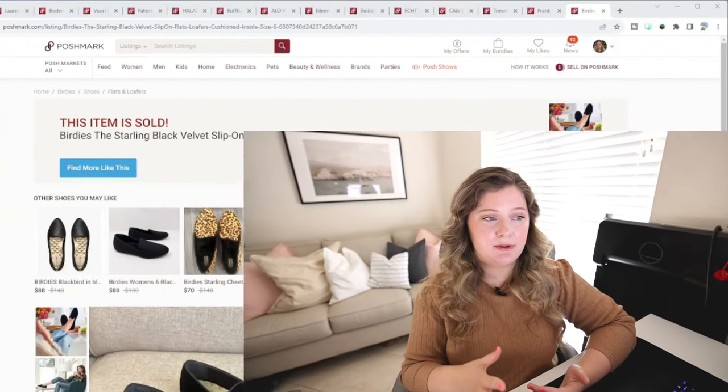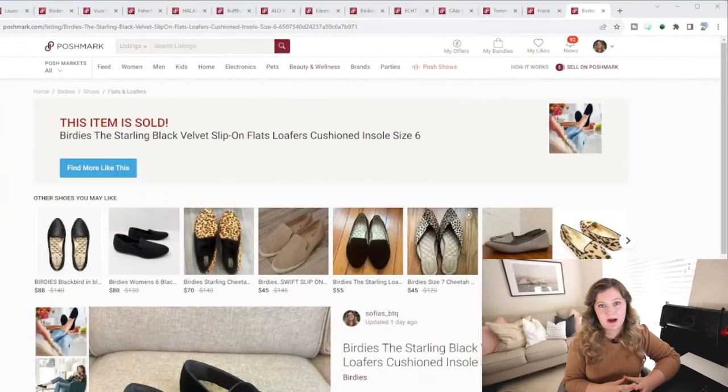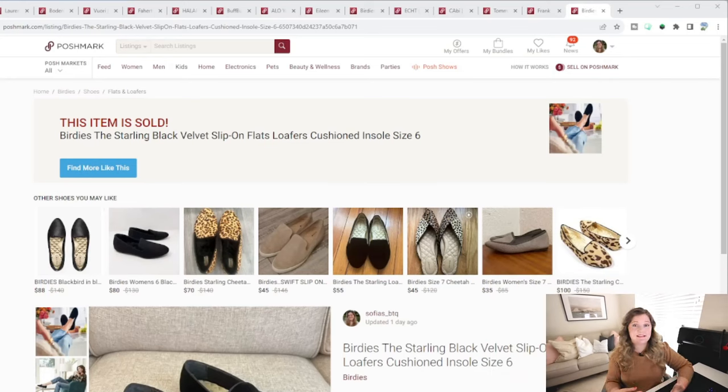I've really been going back to the basics of how to figure out what brands are going to sell fast, and once I find an item in a thrift store, how to check how fast that item is going to sell. I'd like to spend the rest of this video going over that, because I think those are two important things that are the basis of anyone's reselling business. We're going to jump back into the computer and I'll go through how I've been finding what brands will really sell for me.